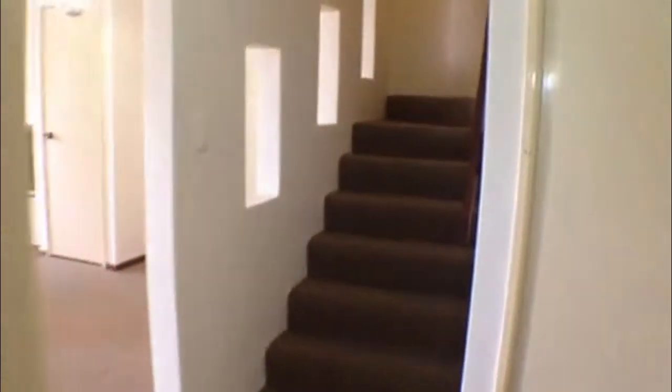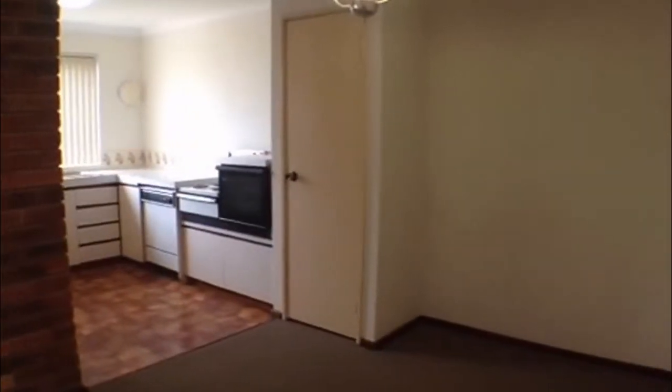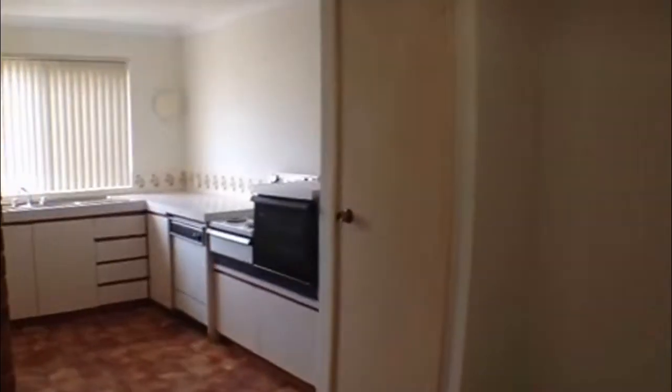Opposite is the staircase, but I'll lead you up there a little bit later. Moving through here, you have your dining area, as well as through to the kitchen area.